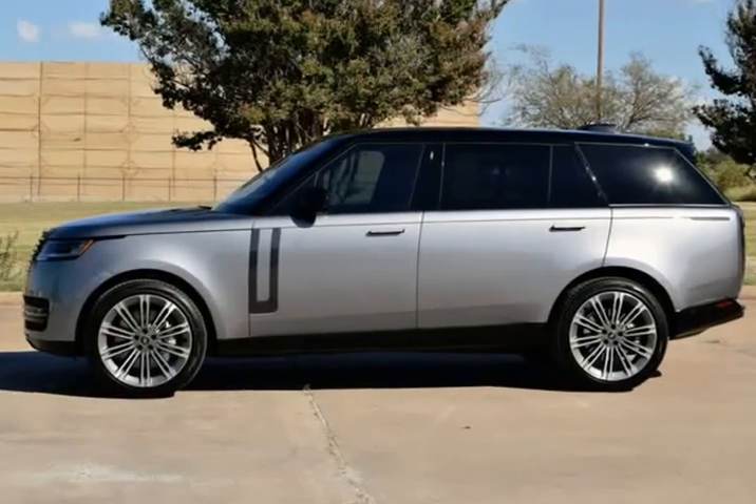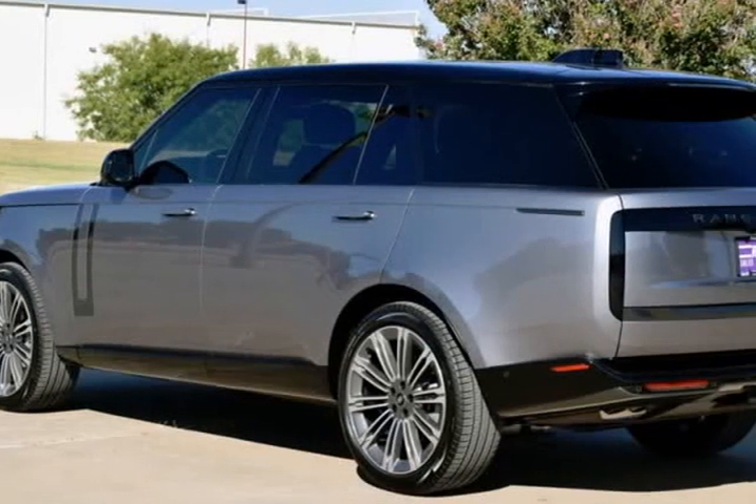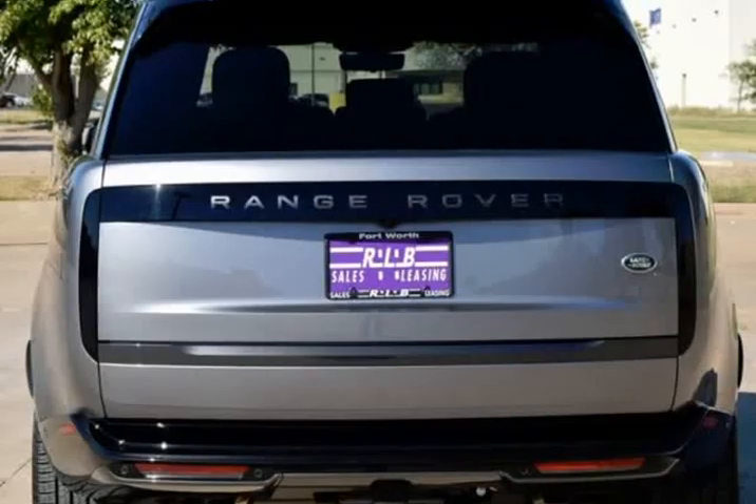Running Boards, Leather Seats, Auto Climate Control, AWD, Panoramic Moonroof, Heated Seats, Power Lift Gate, Non-Smoker.